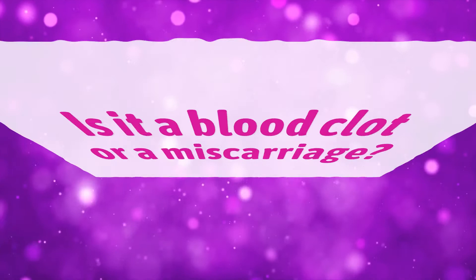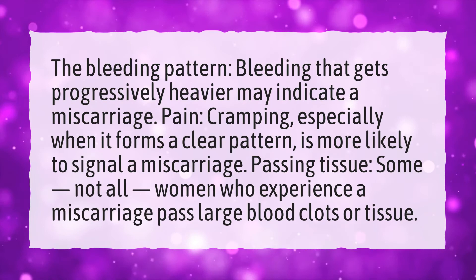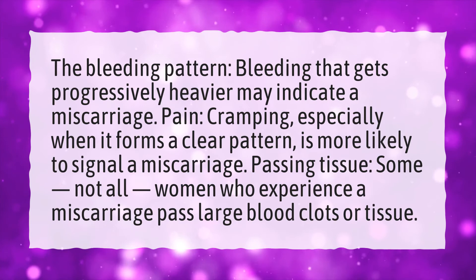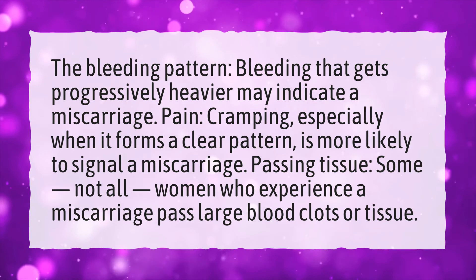Is it a blood clot or a miscarriage? Consider the bleeding pattern — bleeding that gets progressively heavier may indicate a miscarriage. Pain and cramping, especially when it forms a clear pattern, is more likely to signal a miscarriage. Passing tissue is another sign; some, not all, women who experience a miscarriage pass large blood clots or tissue.